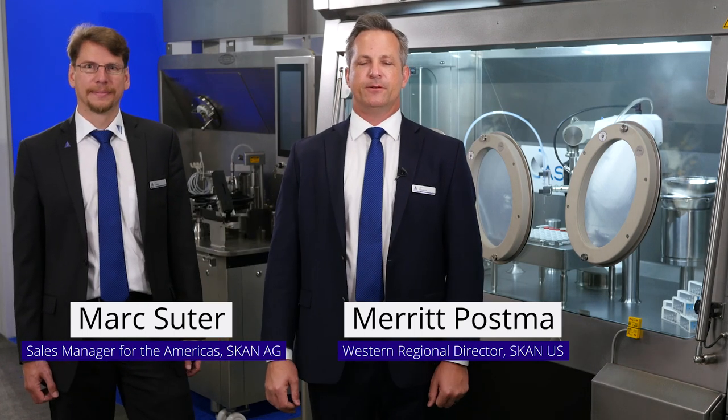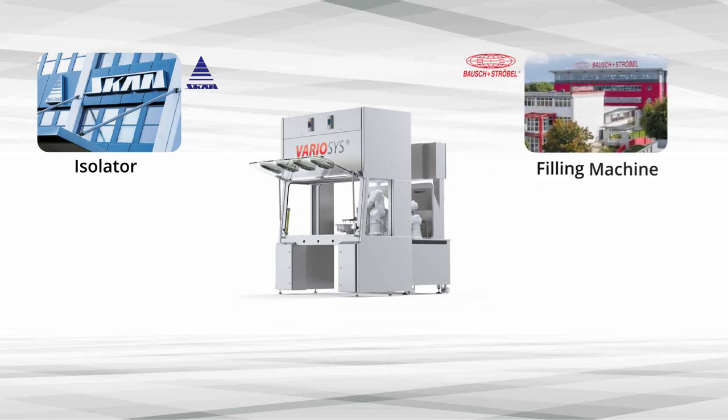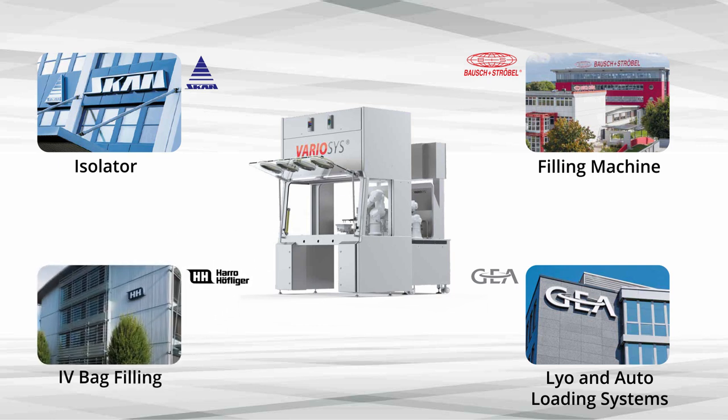Hi, I'm Merit Posma, the Western Regional Director from ScanUS, and today I have with me Mark Suter, the Regional Director for the Americas from ScanAG. Several years ago, our customers asked us for a flexible modular aseptic filling line, especially for high-value products and small batch production. Our solution is the VarioSys. VarioSys is a partnership between Scan for the isolators, Bausch and Strobel for the filling machines, GEA for the automatic loading systems and freeze dryers, and Harl-Hofliger for the IV bag filling. By producing pre-engineered modular isolators, we can drastically reduce the lead times and get you up and running faster and generating revenue quicker.